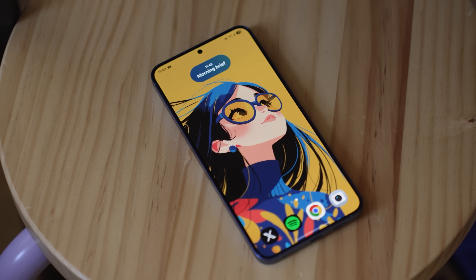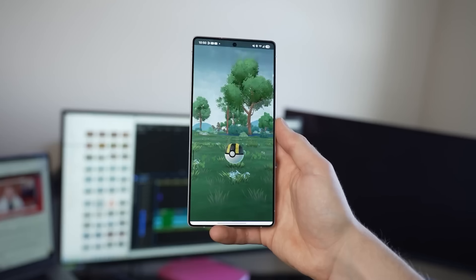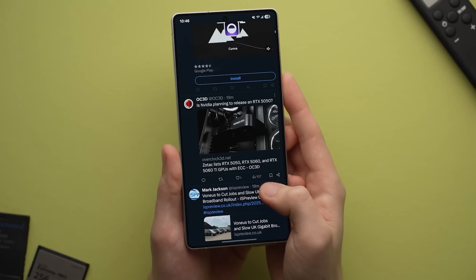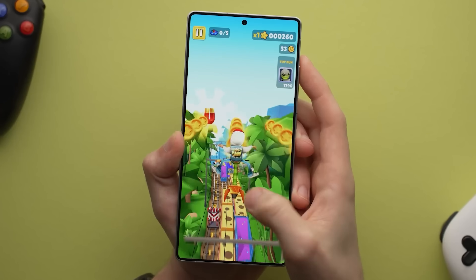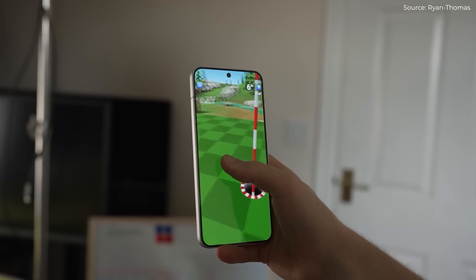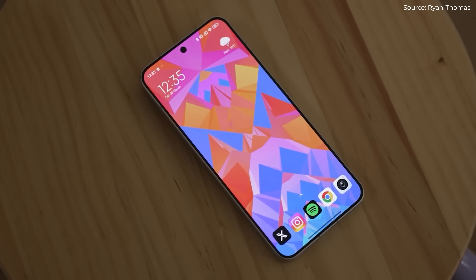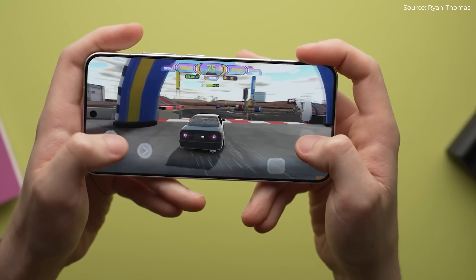We're expecting the obvious devices to launch with the 8 Elite Gen 5 this year and next year — the Galaxy S26 series, OnePlus 15, Honor Magic, Sony Xperia, Xiaomi, and so on. So we will get to put it through its paces, get actual benchmarks, and assess real-world performance relatively shortly, so make sure you're subscribed for that.